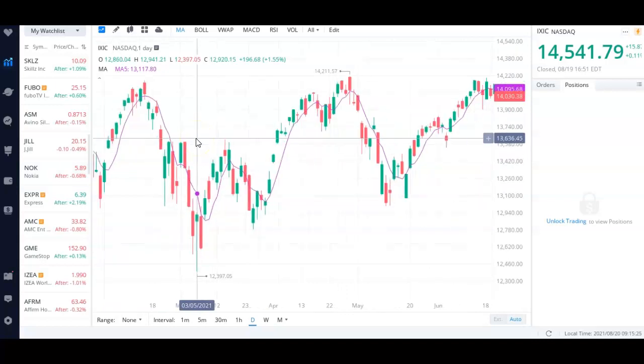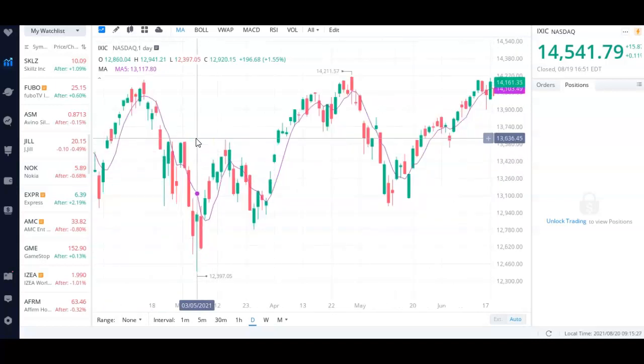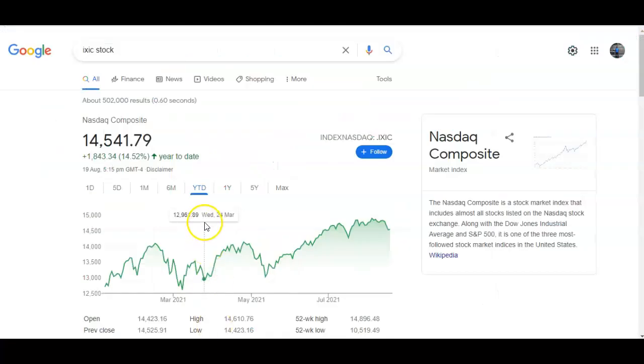I'm going to be answering a bunch of questions in this video and give you guys a few stocks I'm looking at on the rebound. So what is really causing a lot of this sell-off? Taking a look at the Nasdaq, we're up around 14% year to date and it looks like things have topped off.